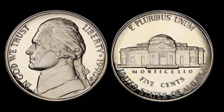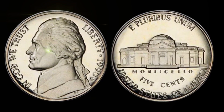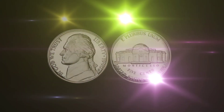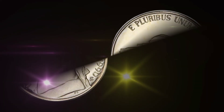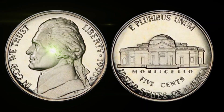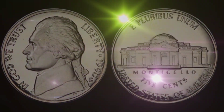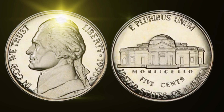The key to understanding why this coin could be worth millions lies in its rarity. The 1990 United States 5-cent coin with this specific error is incredibly scarce. As any seasoned collector knows, rarity often equates to value, and that's precisely what makes this coin such an object of desire for collectors.